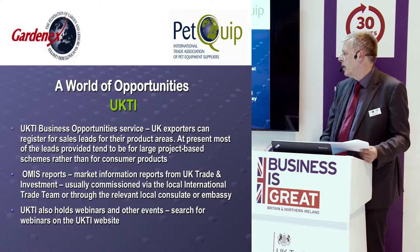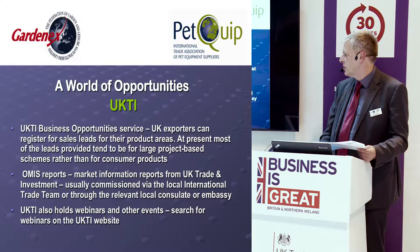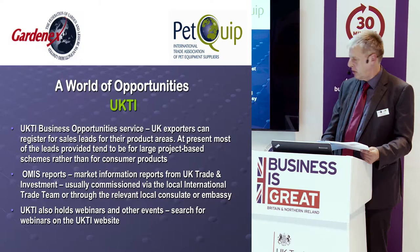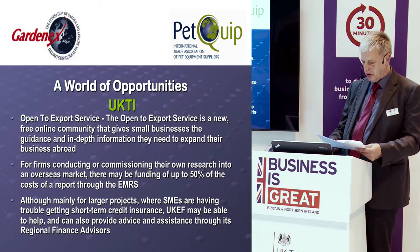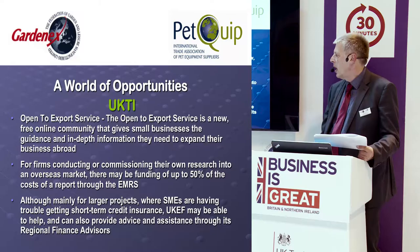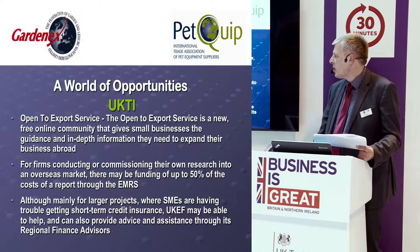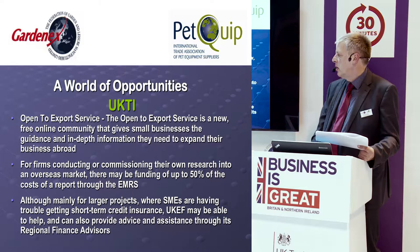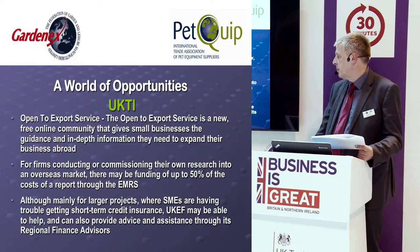We hold a lot of webinars covering all kinds of products and markets. We advise our members on the most relevant topics for our sector, but always look out for topics that might be relevant to your particular company. There is also the Open to Export service — a relatively new online community where you can ask all kinds of questions and hopefully get specific answers. And through the EMRS scheme, you can get up to 50% of the costs covered on a market research report.